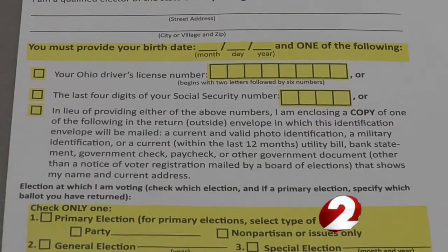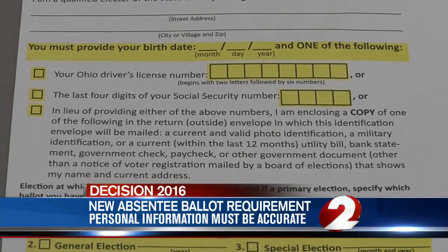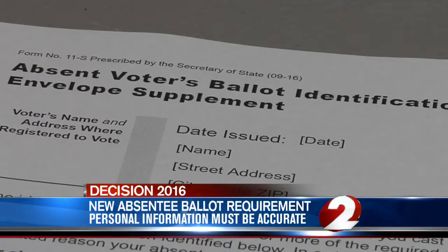The 2016 election will be the first presidential election where the state is enforcing a law requiring voters to accurately fill out their personal information on their ballot or it won't be counted. Included in every absentee ballot is an ID envelope where voters must fill out personal information like their address and birthday.